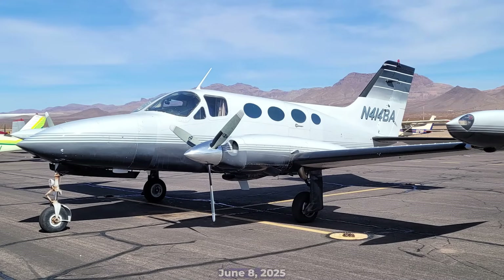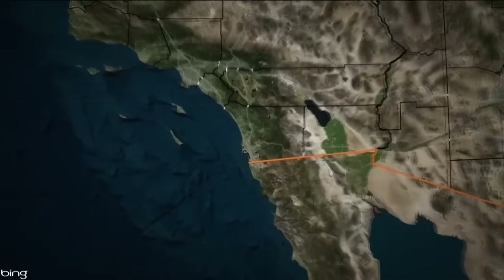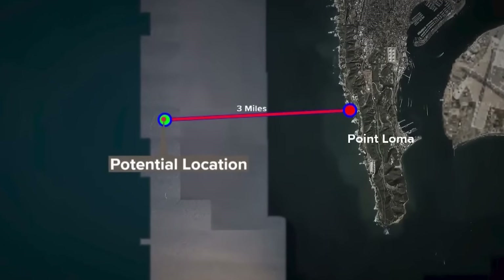On June 8, 2025, a Cessna 414, registration November 414 Bravo Alpha, crashed off Point Loma, killing all six on board. The aircraft had taken off from San Diego International under routine conditions, with an experienced pilot at the helm. So, what went wrong?